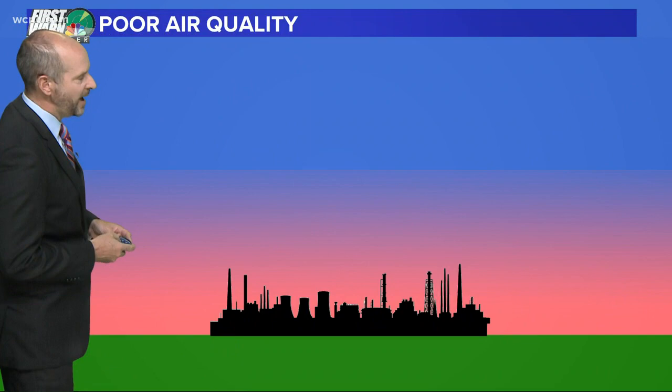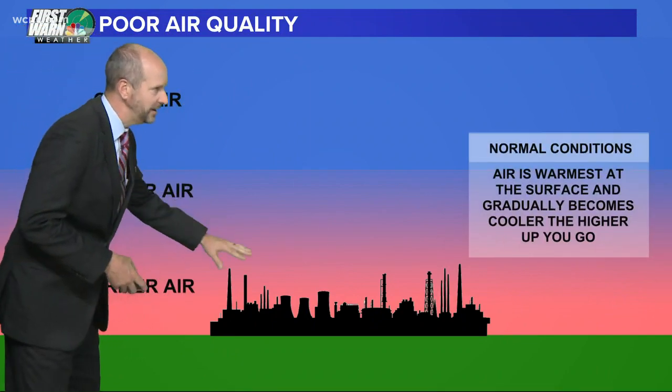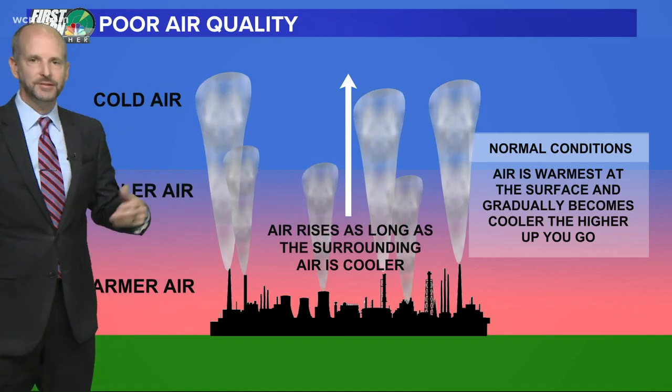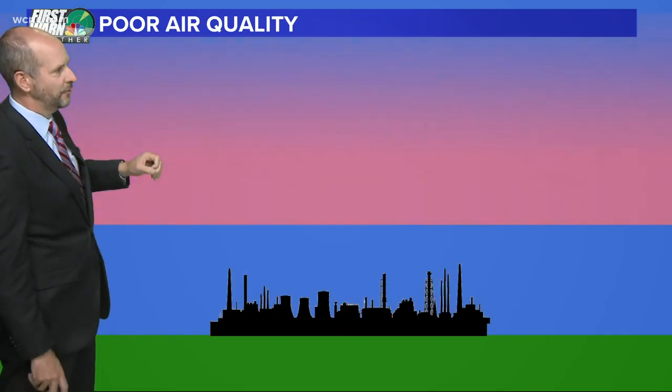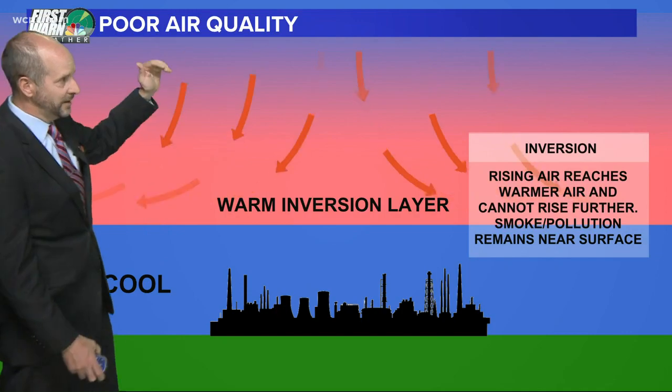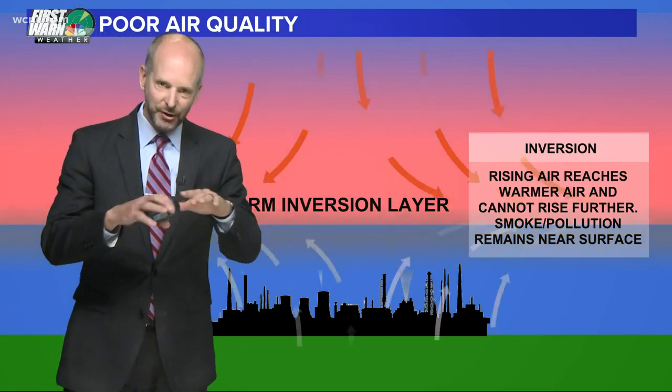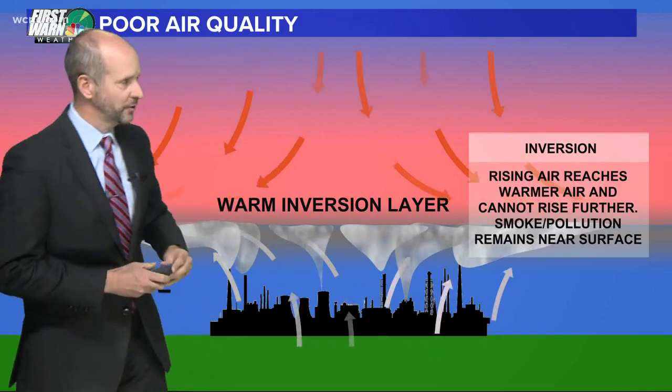Now, typically the atmosphere is set up like this: we've got cooler air aloft, so any kind of pollutants near the surface tend to just go up and they dissipate. Well, a day like today with high pressure overhead, even though it was warm at the surface, it was actually warmer above our head. That creates a little bit of an inversion, we call it, and it traps a lot of the pollutants near the ground.